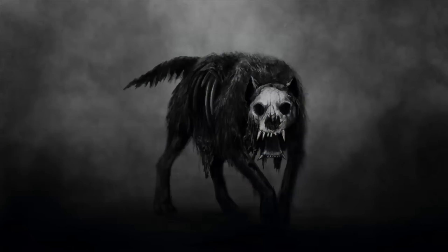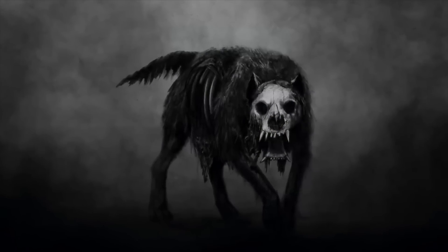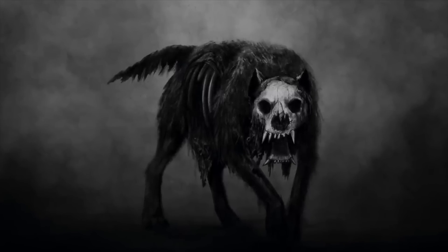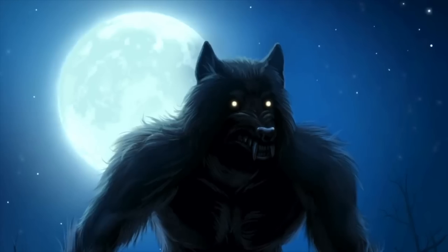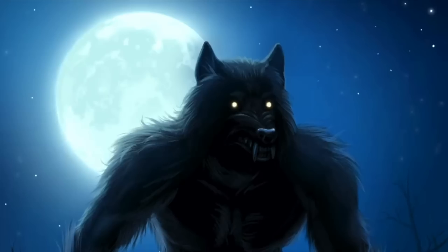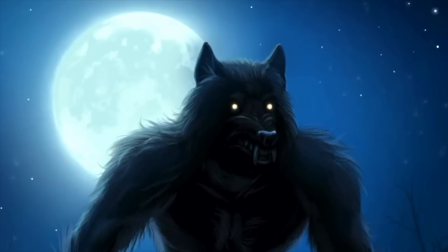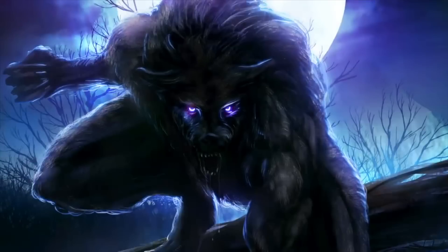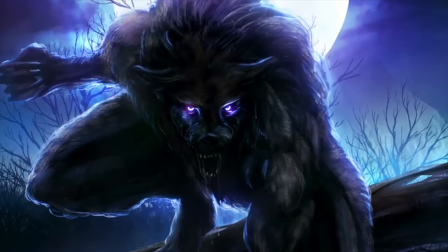According to legend, a werewolf sighting also took place on Skinwalker Ranch, where a farmer claims he saw the wolf attacking one of his calves. The farmer fired at the wolf without any response, then fired another shot. This time the wolf let go of the calf but stood upright with no sign of distress. After a third shot, the wolf walked away casually, still unharmed by the multiple bullets.